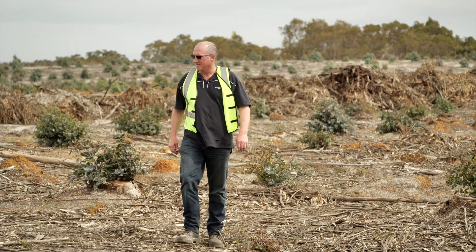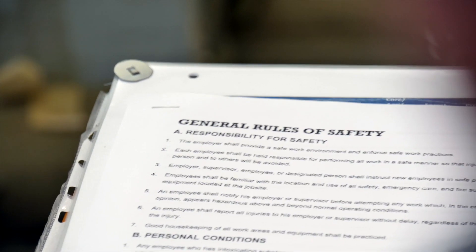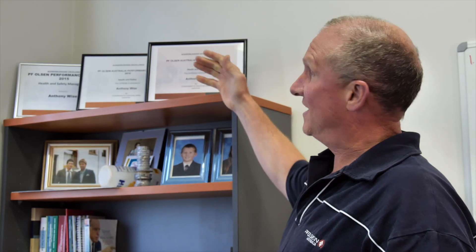Anthony is a busy man. What he likes most is making sure our contractors run safe operations. He loves his job and has won many company awards for doing such a great job.